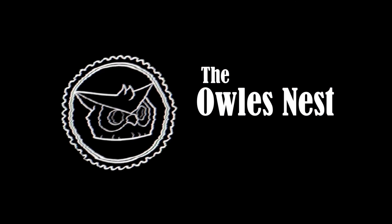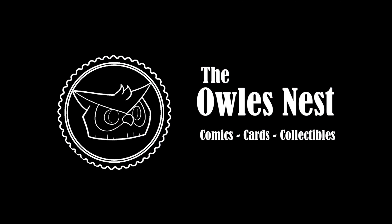What's up everyone and welcome back to the Owl's Nest! Today's video we have some more comic books to open — one mystery box and a purchase that I made on Whatnot. We'll go ahead and crack open this comic book right here first.